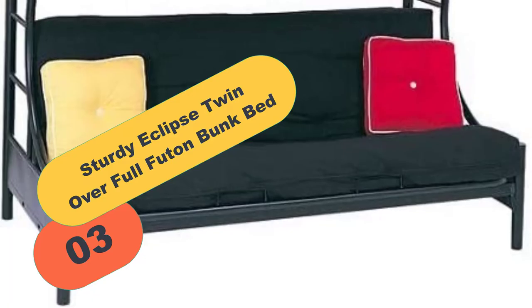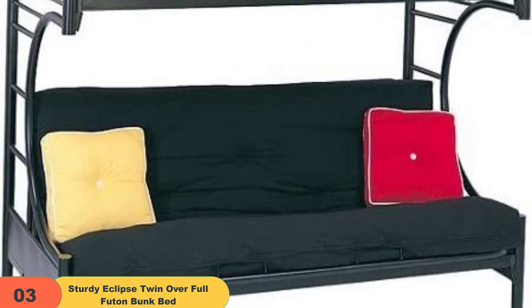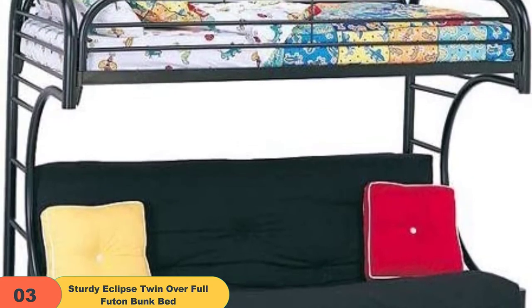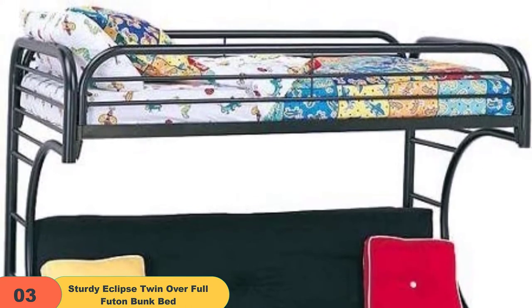At number 3 on our list, we have the Sturdy Eclipse Twin Over Full Futon Bunk Bed. This is another wonderful twin futon bunk bed from Generic that looks very stylish. Since the installation and assembling of the whole structure is very easy, people love to own it. It comes in a black color that goes well with all kinds of home interiors.